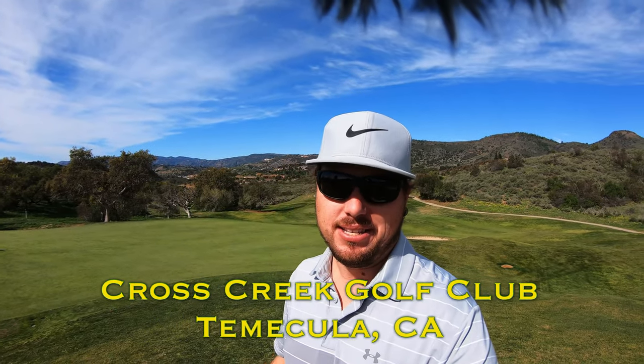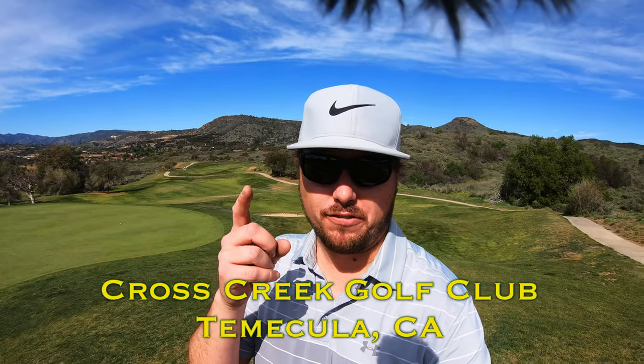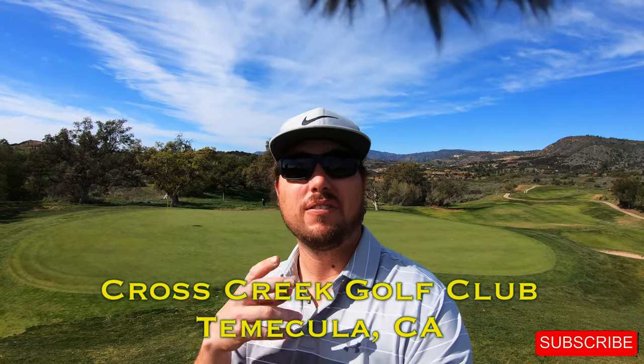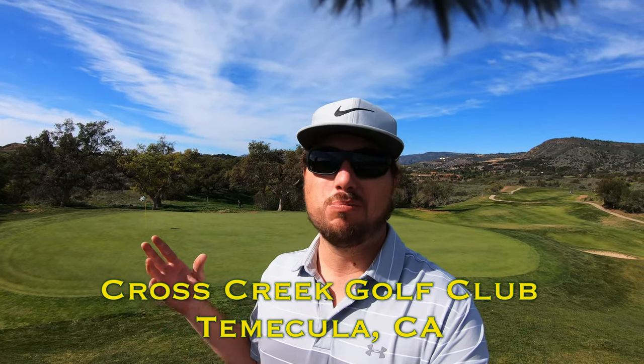Hi everybody and welcome back to the channel. Welcome back to another one of my course vlogs and this time we're out here at the gorgeous Cross Creek Golf Club in the wine country of Temecula, California. This is the back nine. If you haven't caught the front, the link is in the description down below and if you're new to the channel please don't forget to subscribe. I'd love to have you back here week after week for some more golf.